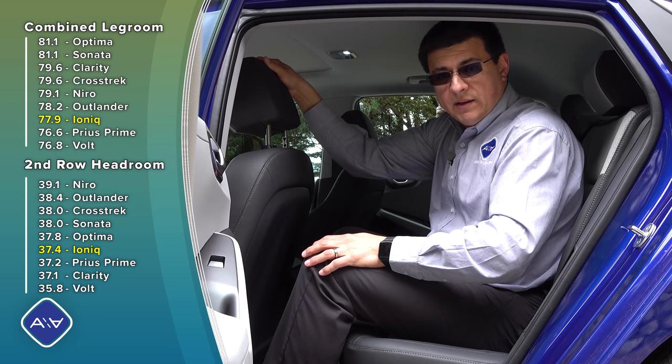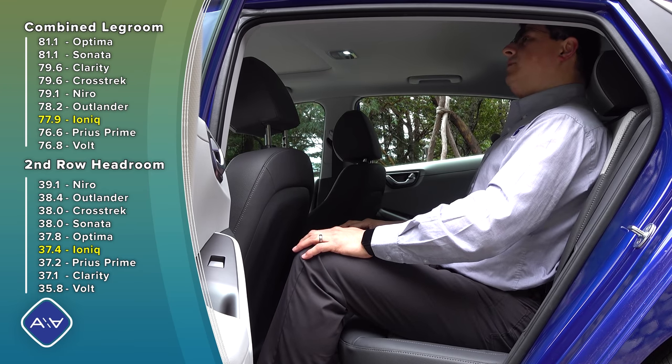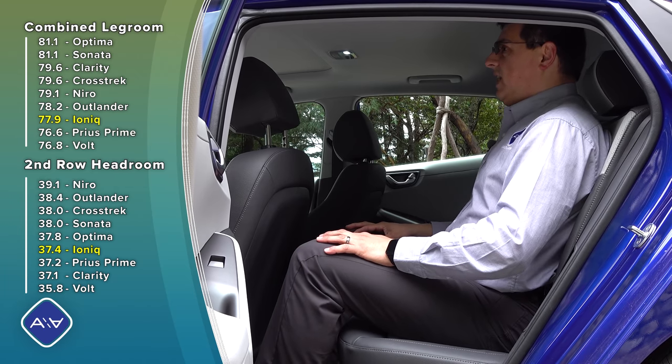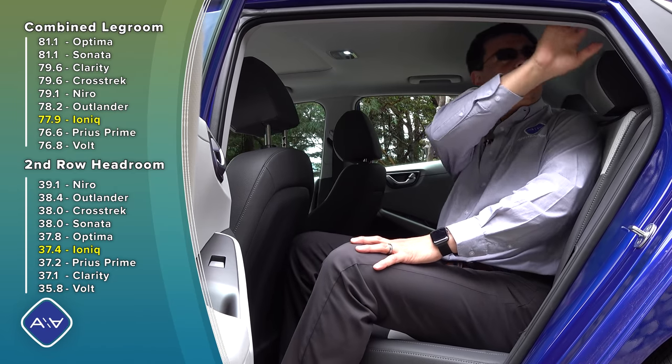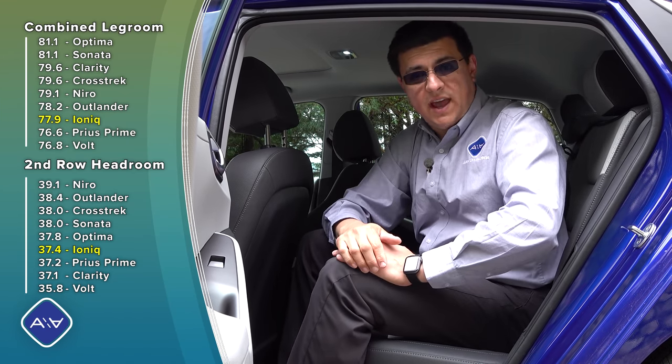Unfortunately, like many compact mainstream sedans, the roofline does drop a little bit towards the rear, and that means that if I wanted to put my head all the way back toward the headrest, I do have to crane my head to one side just a little bit. But for the average seating position, as long as you're not putting your head on that headrest, I actually have about half an inch of headroom — it's just due to the overall curved-in shape of the roofline back there as it goes towards the hatch.